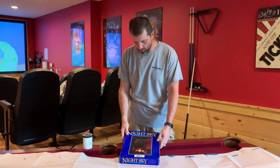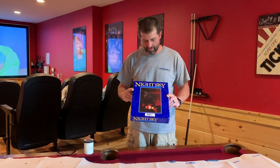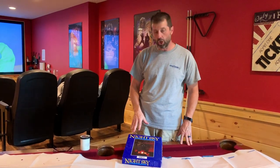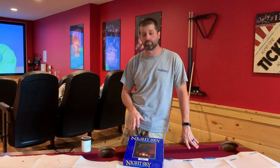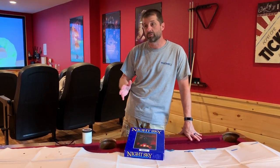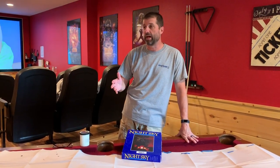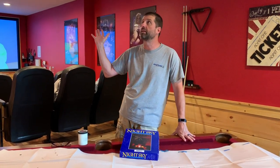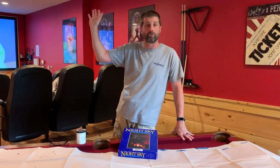We're going to show you the night sky star mural. I bought this years ago to do the girls' rooms. What happened is on a family business trip, we stayed in this hotel room one night, turned the lights off, and all of a sudden there was a professional artist who had come in and painted the ceiling with glowing dark stars.